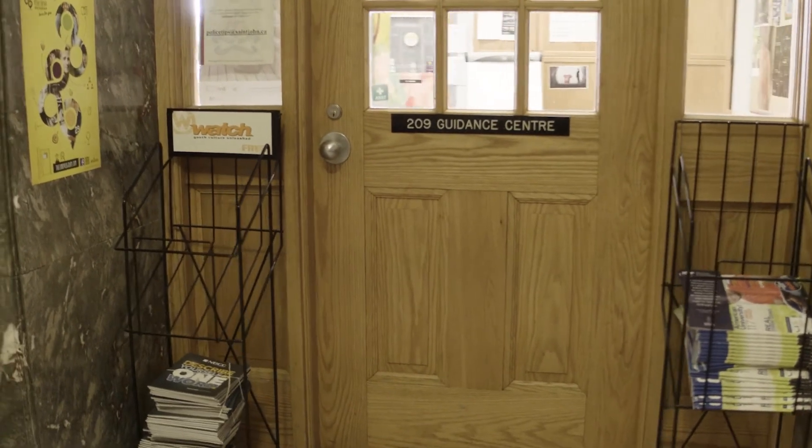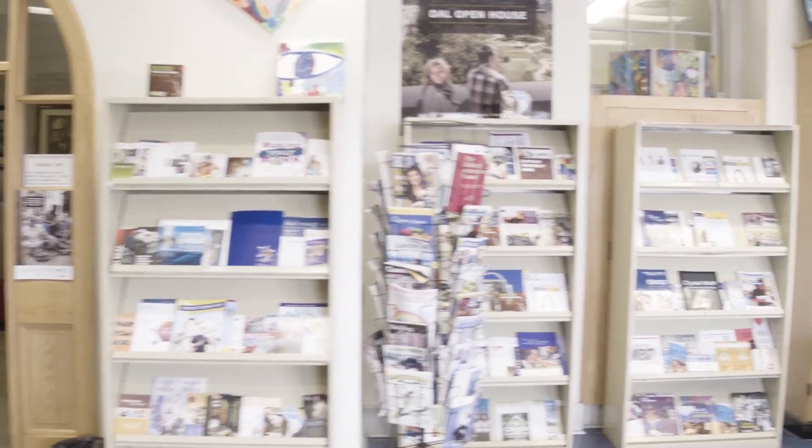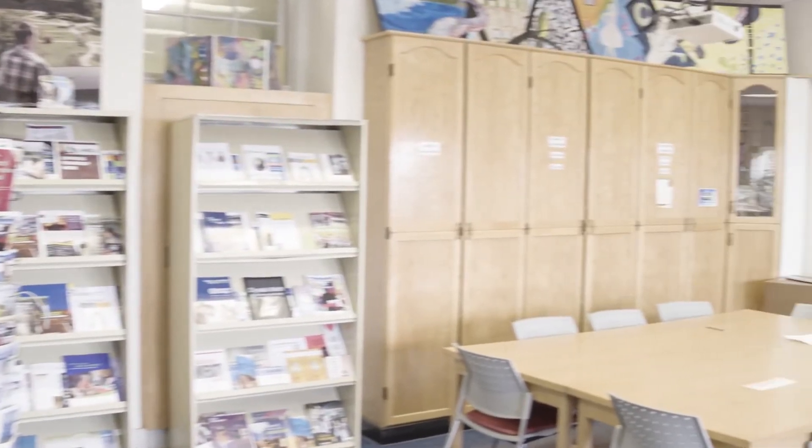The guidance area is a warm and welcoming area. Here you will find help for any personal issues, as well as finding out about jobs, careers, tutoring, and what you might do after you graduate.